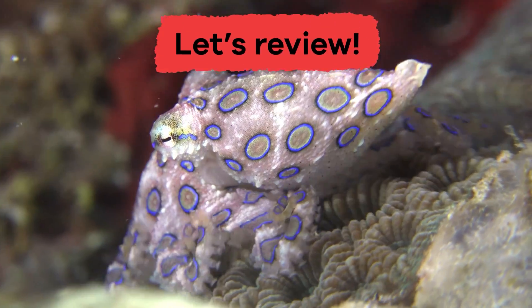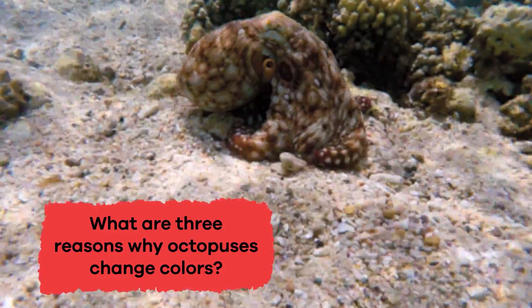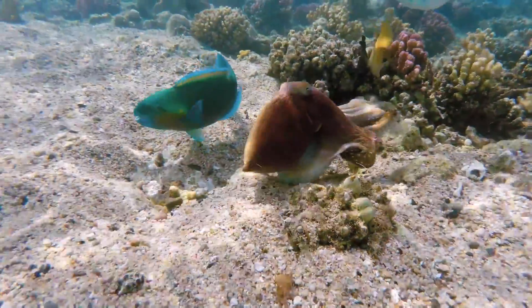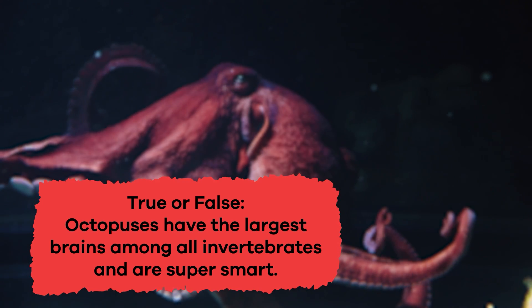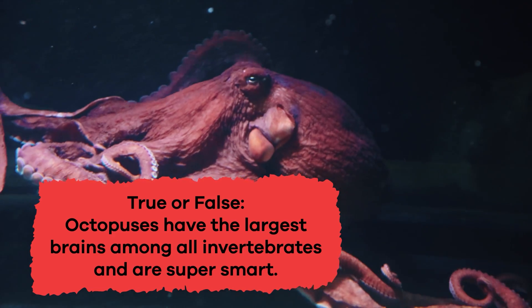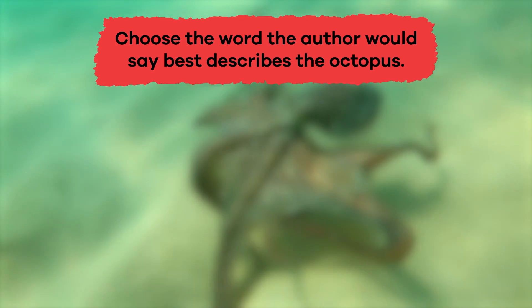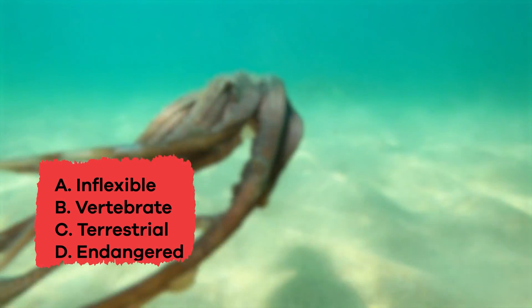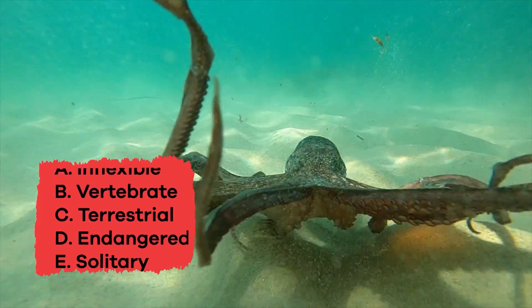What are three reasons why octopuses change colors? If you said to camouflage, to communicate, and to express emotion, you're correct. True or false: octopuses have the largest brains among all invertebrates and are super smart. That's right, the answer is true. Choose the word the author would say best describes the octopus: A) inflexible, B) vertebrate, C) terrestrial, D) endangered, E) solitary. The answer is E, solitary.